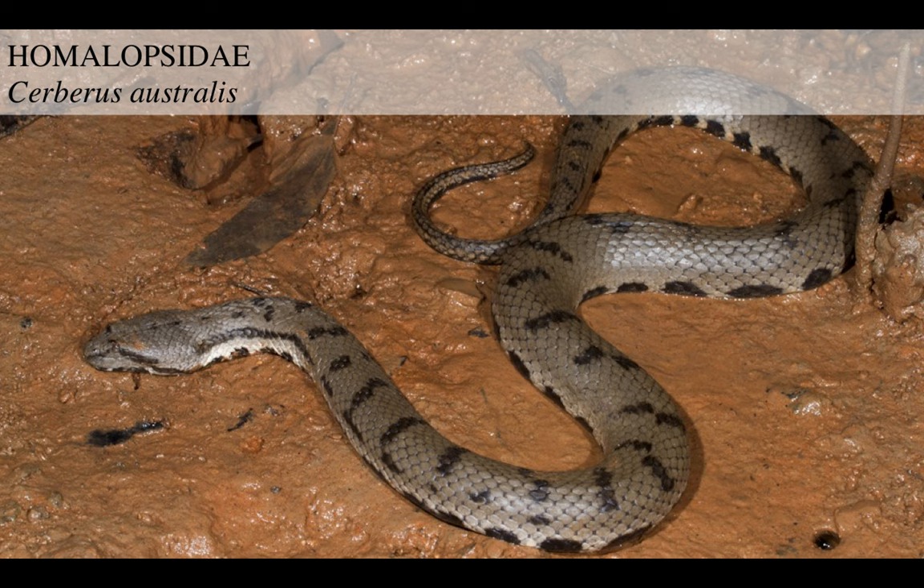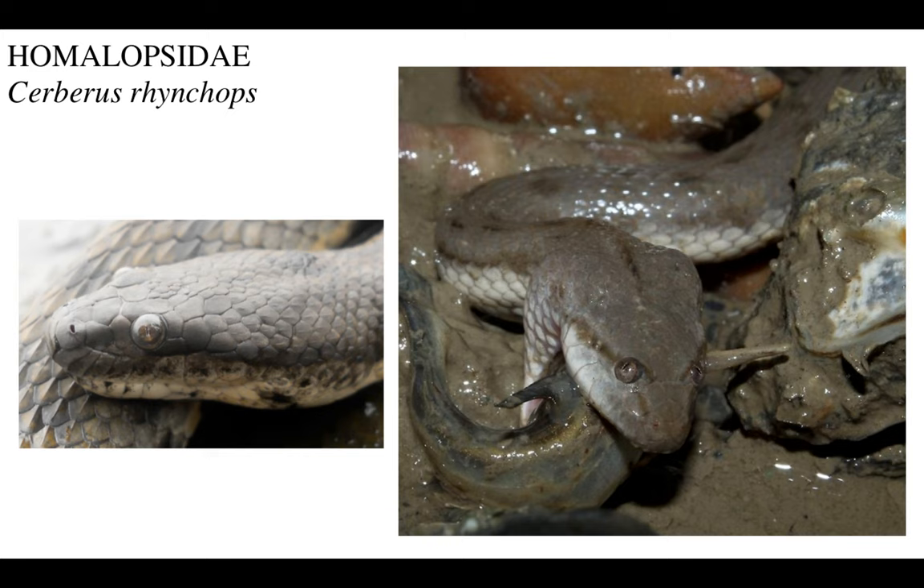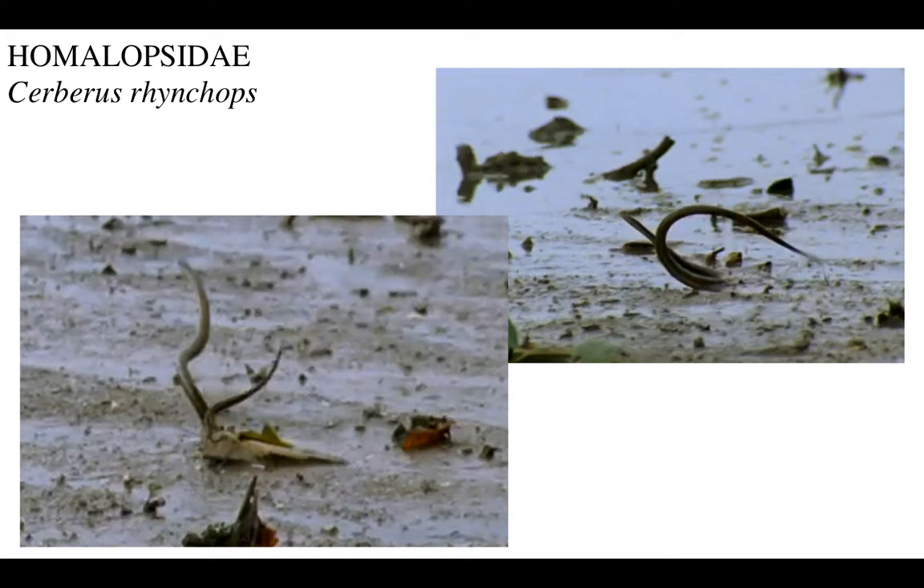Another species, Cerberus rynchops. It's named after the three-headed dog of Greek mythology. Cerberus rynchops has also been observed jumping, leaping from puddle to puddle in that famous BBC documentary 'Life in Cold Blood.' And it's just an all-around wonderful customer. Another related species, Cerberus schneideri, kind of has a different texture to it, but you can quite see the faces look alike.